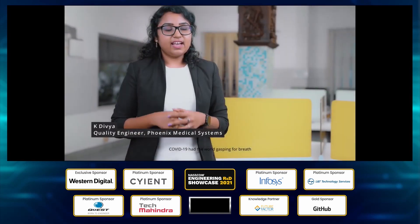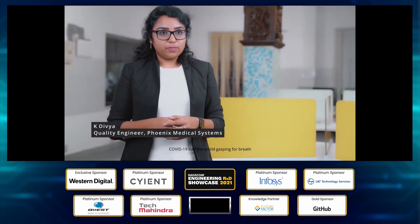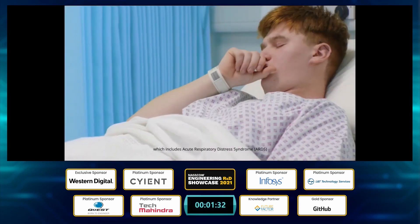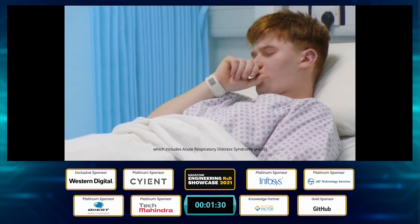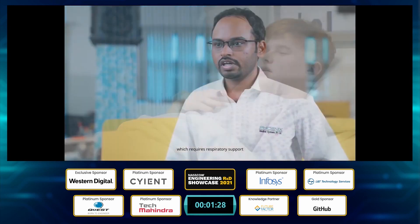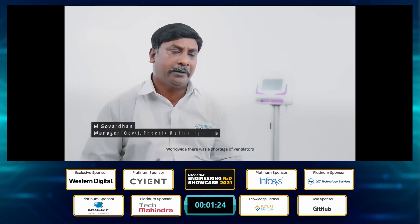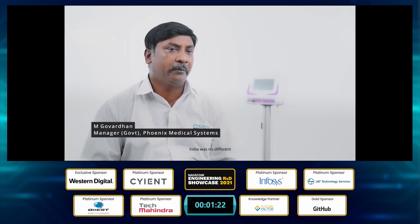COVID-19 had the world gasping for breath. About 5% of COVID-19 patients progress into critical illness, which includes Acute Respiratory Distress Syndrome (ARDS), requiring respiratory support — basically, ventilators. Worldwide, there was a shortage of ventilators, and India was no different.